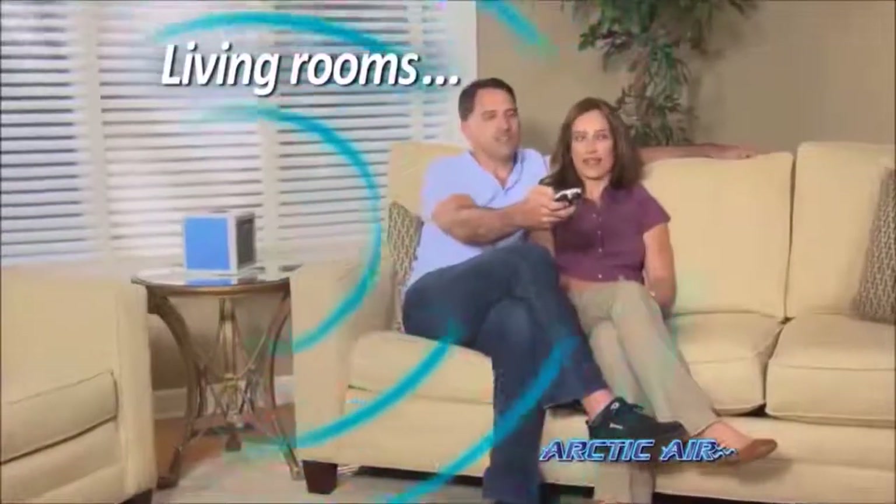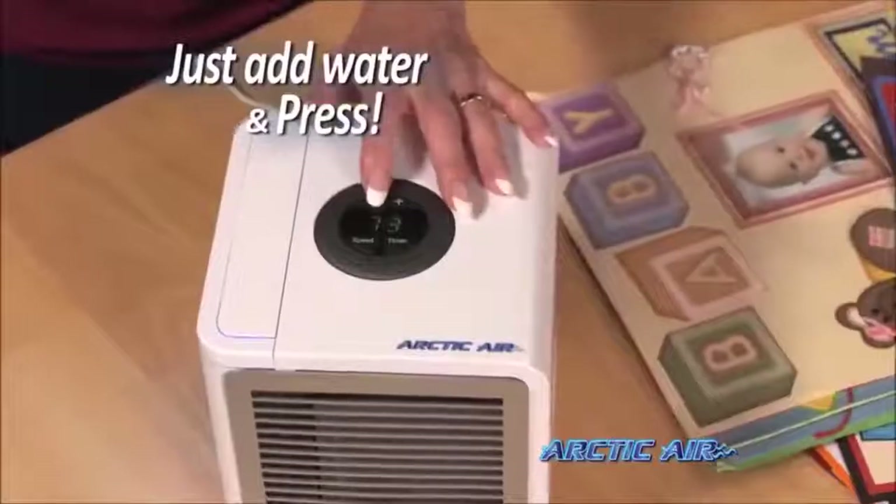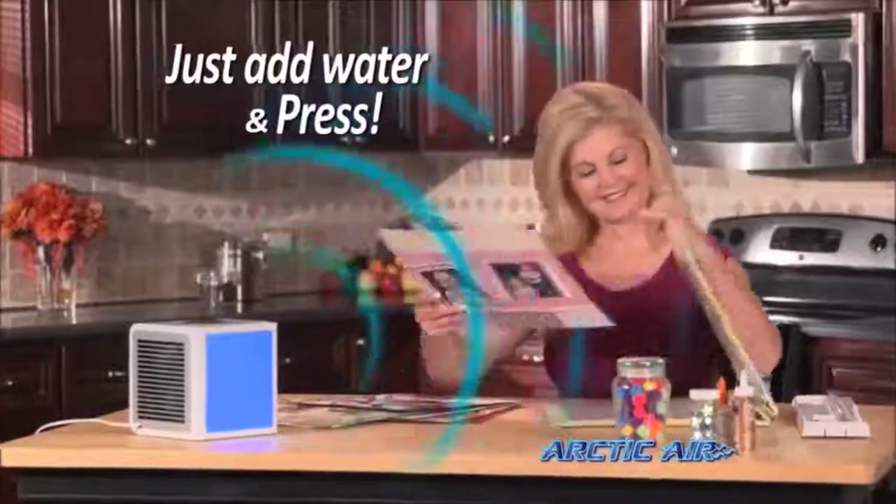Whether you want to cool off in a hot kitchen or stay nice and comfy watching TV, Arctic Air lets you create your own personal comfort zone. Just add water and press the button, then relax and enjoy the cooling breeze.